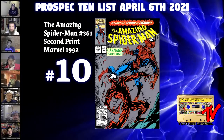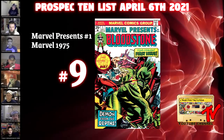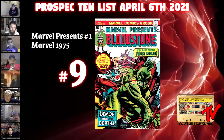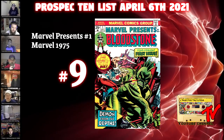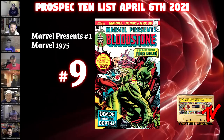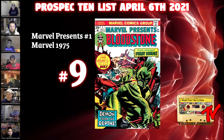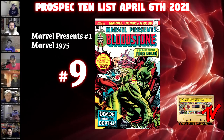Our number nine book is Marvel Presents Bloodstone #1 — the first appearance and partial origin of Ulysses Bloodstone, who is the father of Elsa. I think monsters are going to be in the MCU future at some point, and when you have monsters you need monster fighters. Kevin Feige says everyone's going to appear eventually, and I think we all trust that guy.